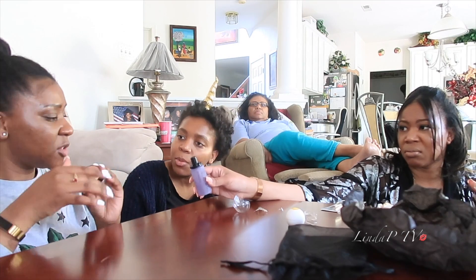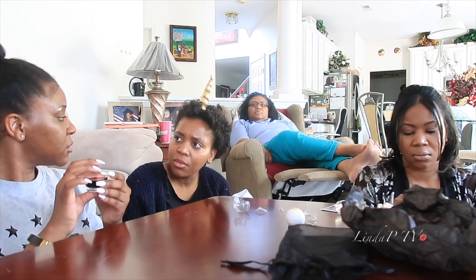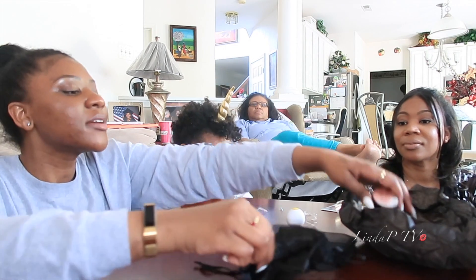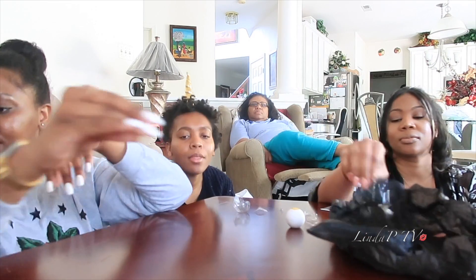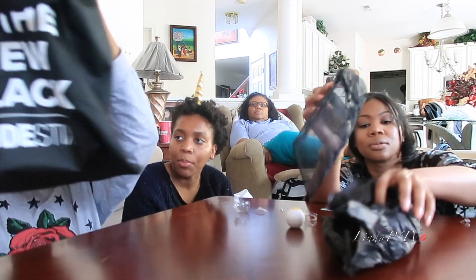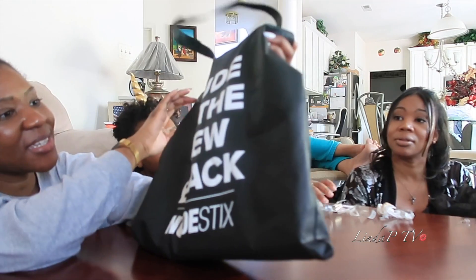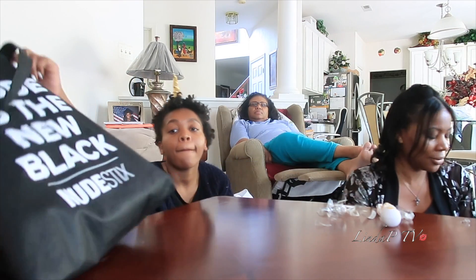Is it bad to take something back? I actually like this stuff. What does it say? 'Nude is the new black.' Ooh, Nude Sticks! I love this.